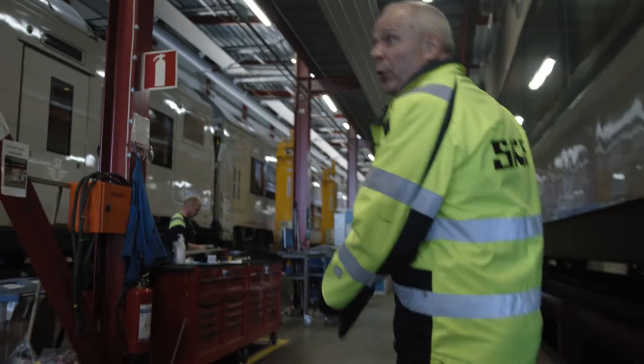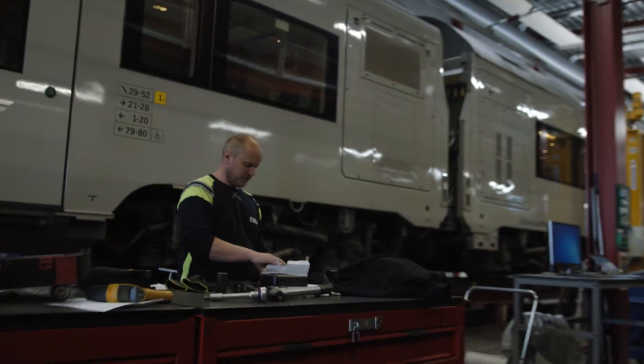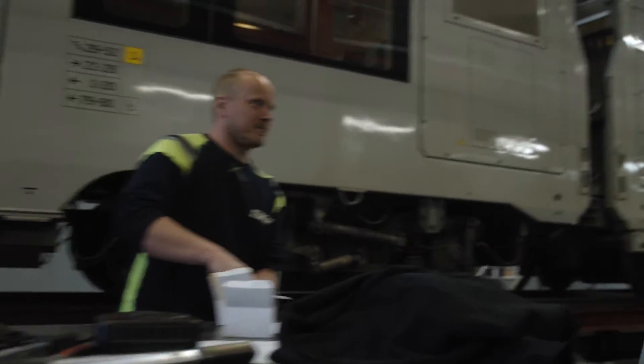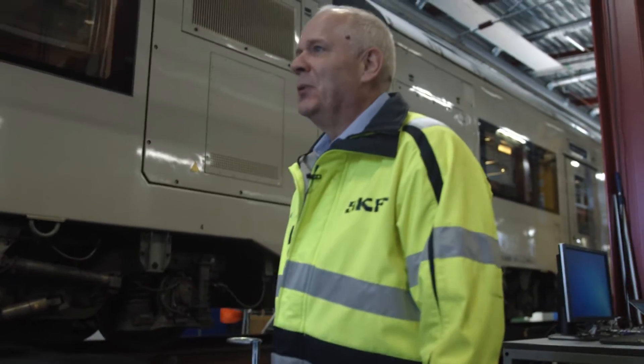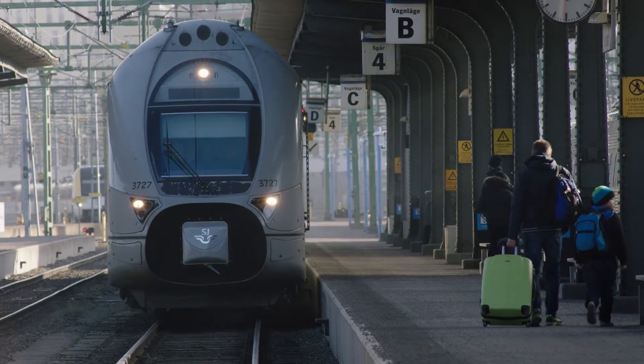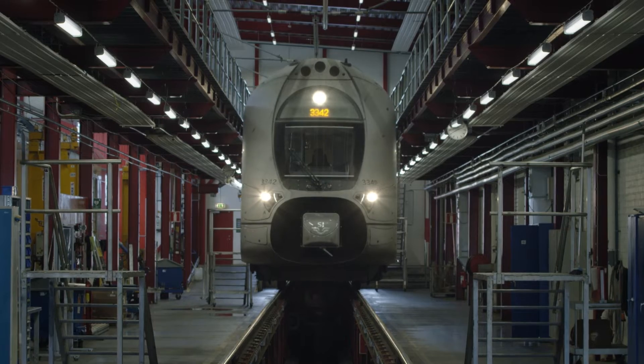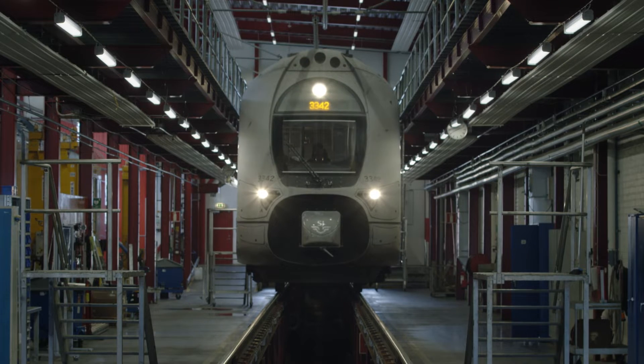We are going to mount a monitoring system from SKF on the train today. Trains need to be on the tracks, available to transport passengers on time — not in the depot being serviced unnecessarily, or even worse, broken down. Unplanned stops can be expensive, costing you tens of thousands of euros.